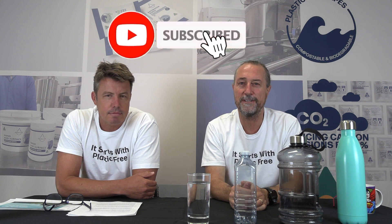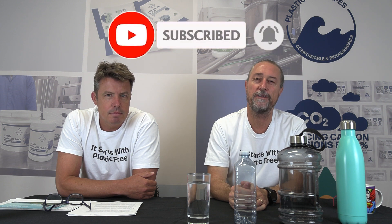Hey everyone, thanks again for joining us on another episode of It Starts With Plastic Free. If you haven't yet subscribed to this program, please do so and join in the comments. Today we're talking about plastic in drink water bottles.